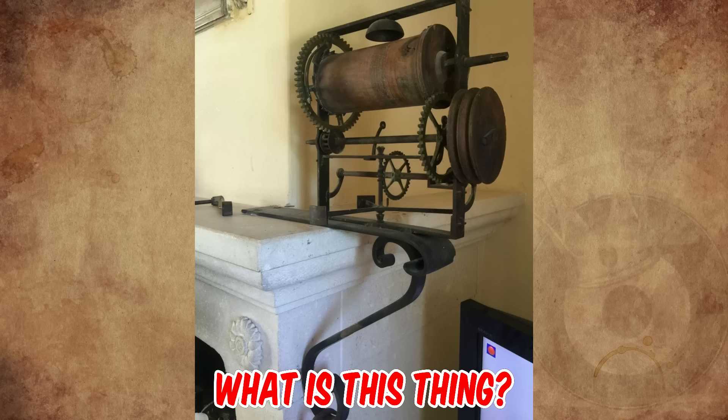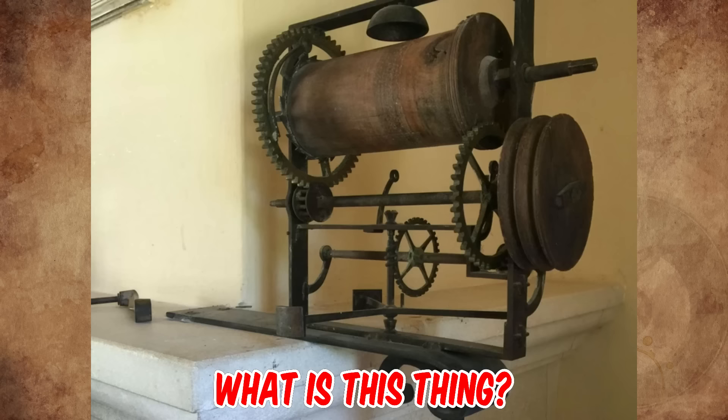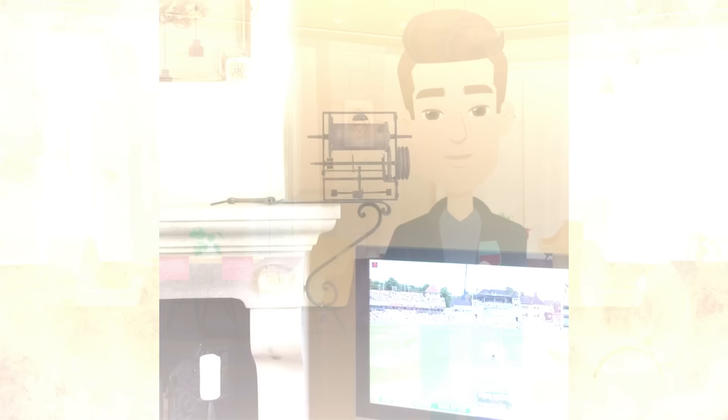What is this strange mechanical device found at a house in the south of France? The building was built by the Knights Templar, but clearly this device was installed much later — a guess of the 19th or early 20th century. The current owners know nothing about its use and have not moved it, so it is assumed to be related to the pulley above and possibly the fireplace. Any ideas? Please let me know in the comments. Thanks for watching — let's make life fun.